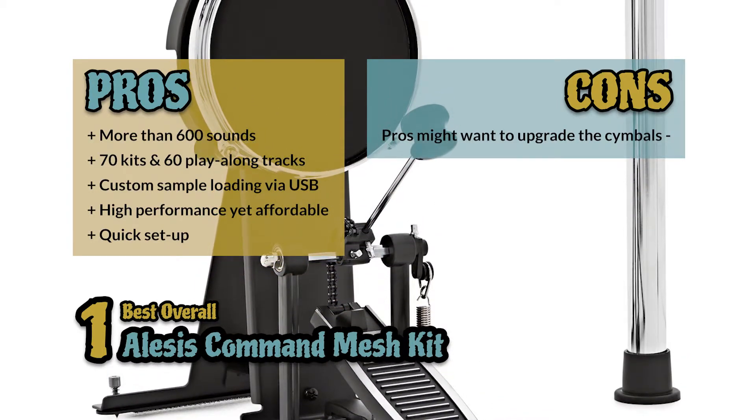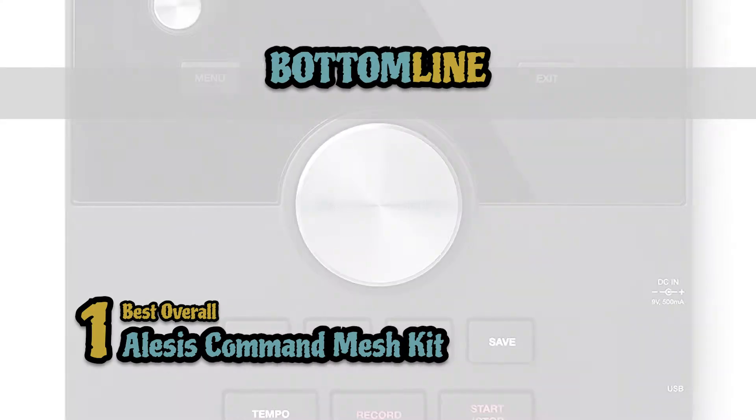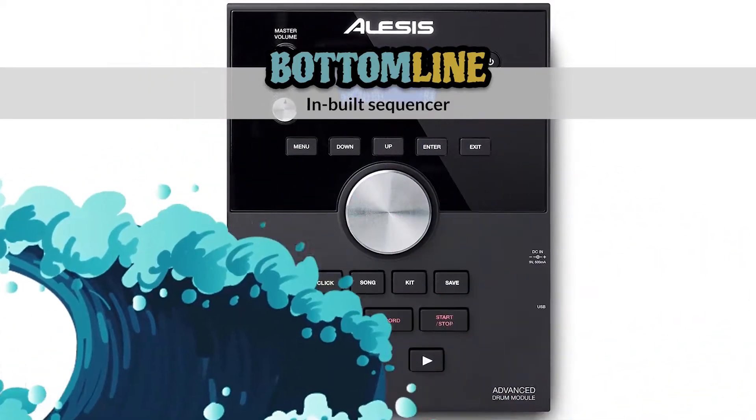However, professional players might want to upgrade the cymbals. Bottom line: it has a natural feel with a premium response, is highly affordable with eight pieces included, and features an in-built sequencer for recording.